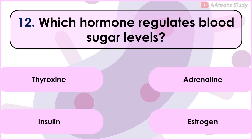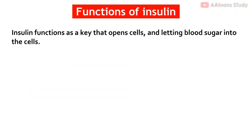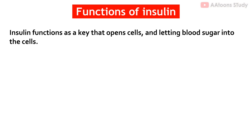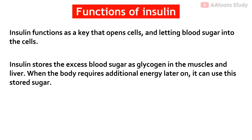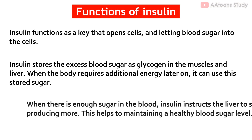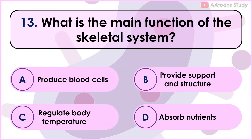Which hormone regulates blood sugar levels? Insulin. Insulin functions as a key that opens cells, letting blood sugar into the cells. Insulin stores excess blood sugar as glycogen in muscles and the liver. When the body requires additional energy, it can use this stored sugar. When there is enough sugar in the blood, insulin instructs the liver to stop producing more, helping you maintain a healthy blood sugar level.